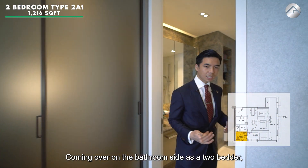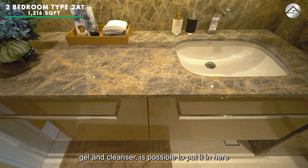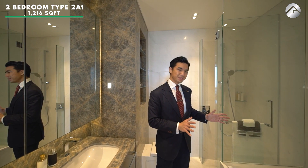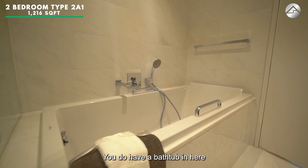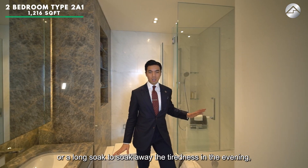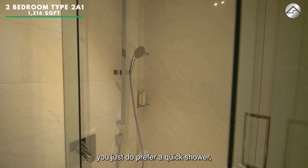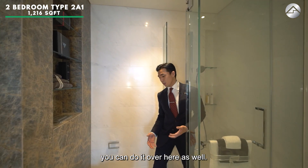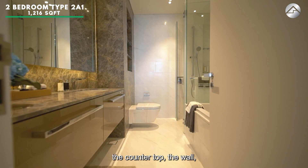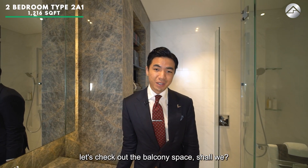On the master bathroom side of this two-bedroom, there is generous countertop space for all your beauty and grooming products alongside a good-sized sink. And on the left side — you have a bathtub. Whether you want a quick morning soak or a long relaxing soak to wash away the day's tiredness, you can do it all here. A standing shower is also available. Wall-hung WC is standard, and all surfaces — floor, countertop, and walls — are top-grade marble. South Beach Residences truly spares no expense. Now let's check out the balcony!